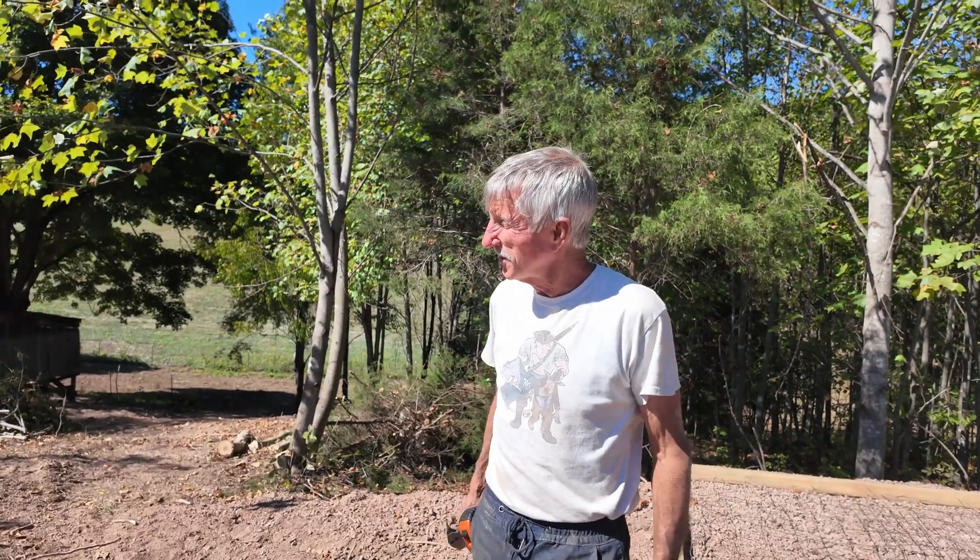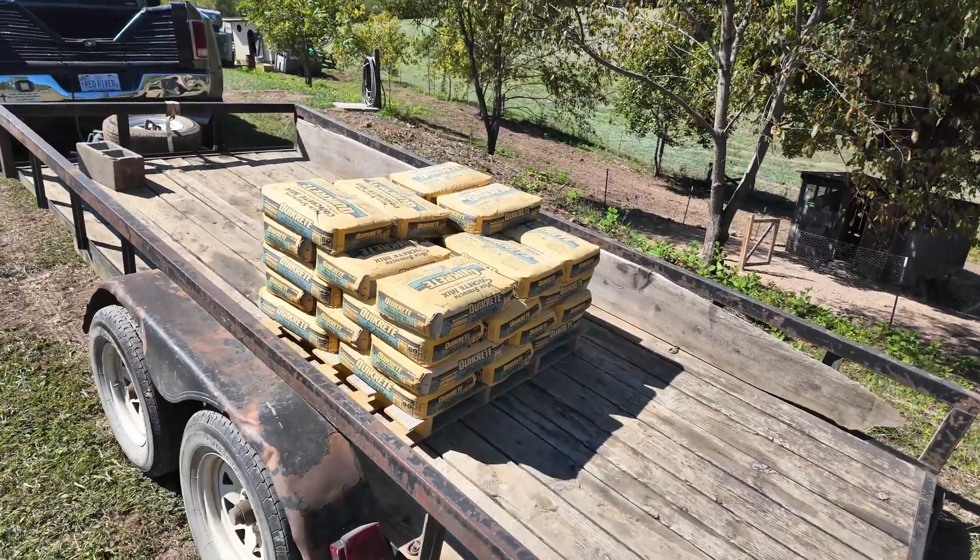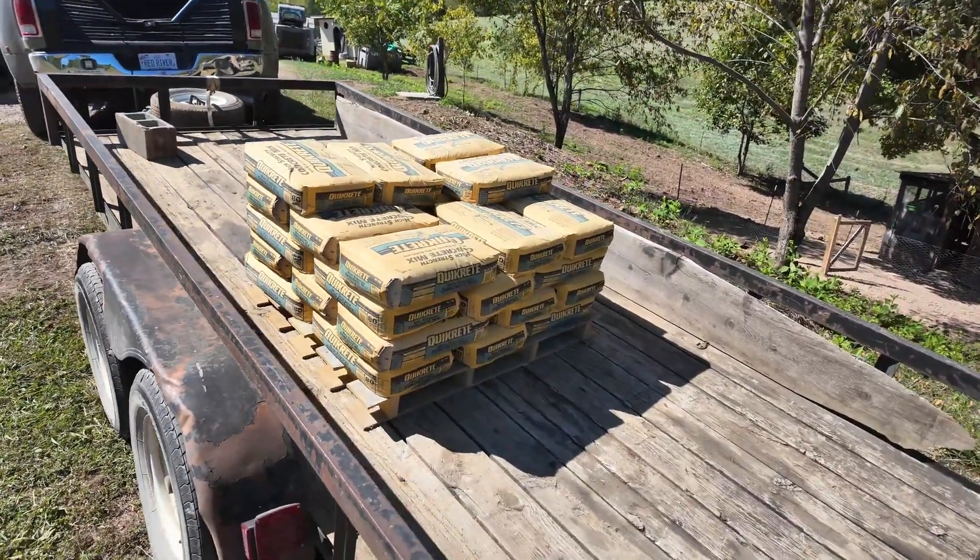I think there's 32 — 80 pound bags. That's about 2,300 pounds of concrete. We get to mix by hand because my neighbor doesn't have a concrete mixer.